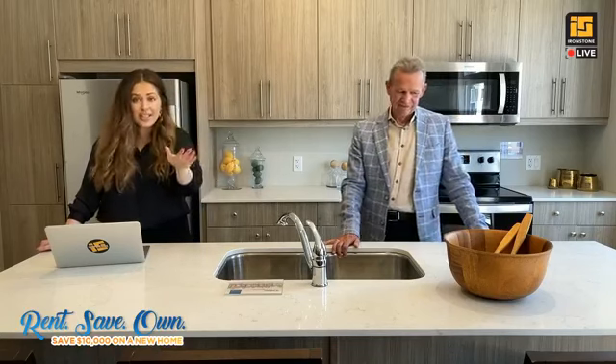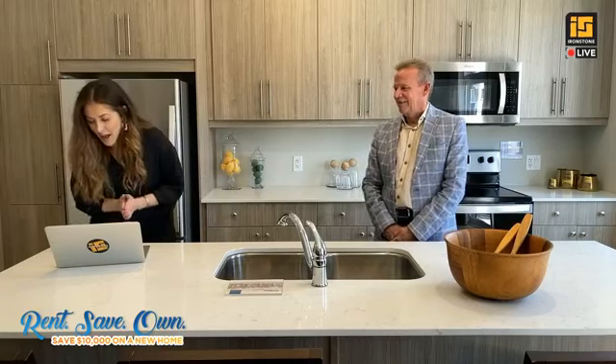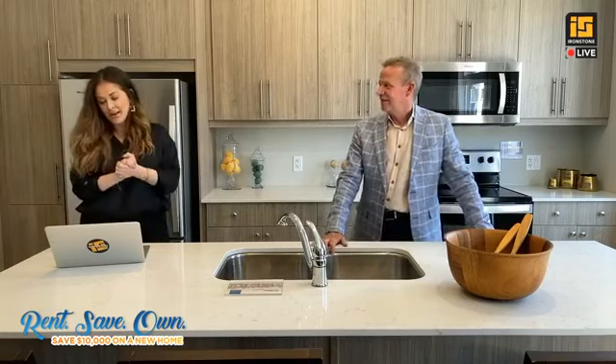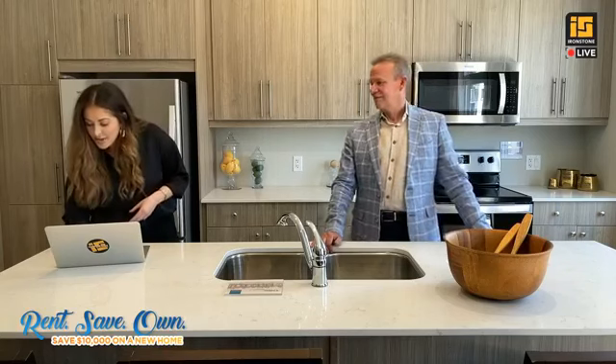The discount applies to both townhomes and single-family homes, so whatever you're looking for, we can accommodate you at Ironstone. We're getting some questions — how are the interest rates at the moment? Well, we're not a lender, so I'd suggest speaking to your bank. That's the best place to go to start talking about mortgage rates. If you'd like to come see Pure in person, come check us out at 177 Edge Valley Road — we're here until 5 p.m. on Saturday.